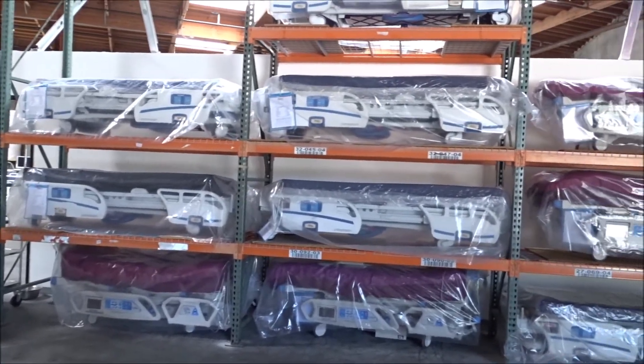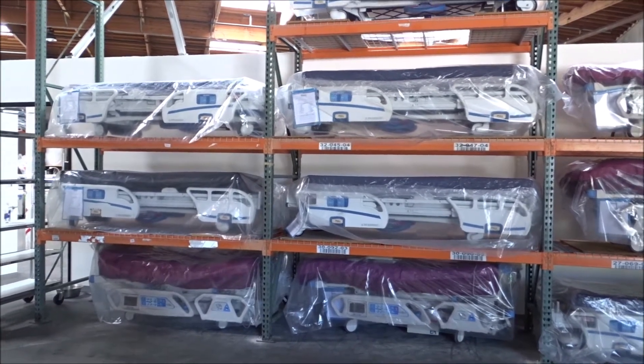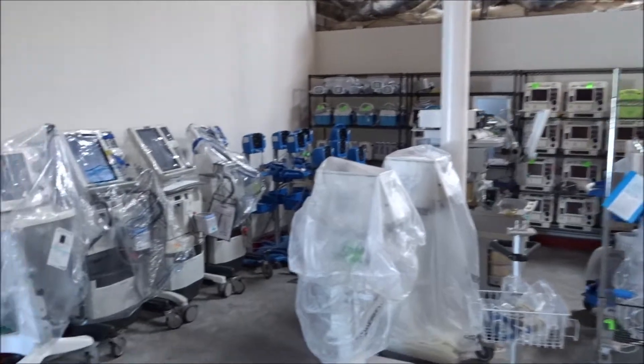We also equip a lot of the med surge beds with treatment mattresses where you have your alternating pressure and low air loss for treating bed sores, pressure wounds, and patients at risk.